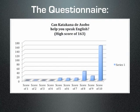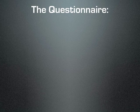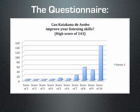When asked if they thought katakana de asobo could help them speak English, 163 students marked 10 out of 10. Regarding improving their listening skills, 143 also gave the highest score.